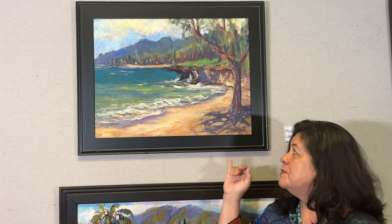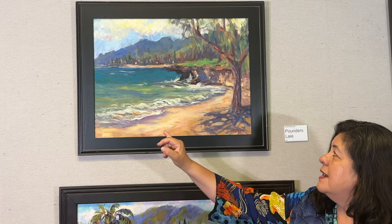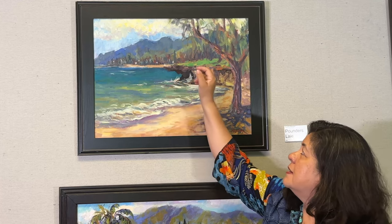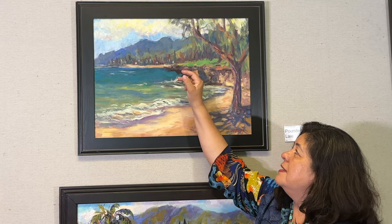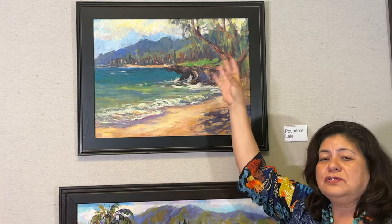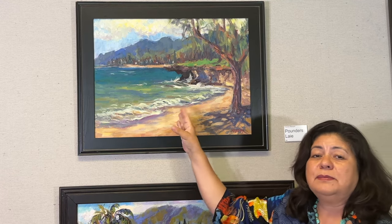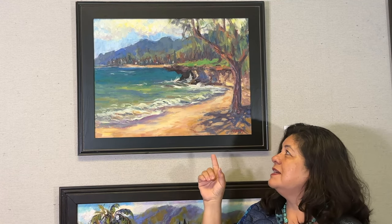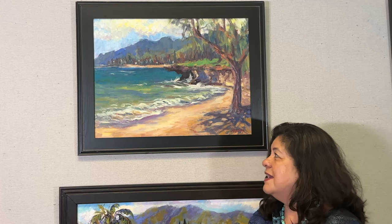This painting behind me is called Pounders, and it was painted in Laie, up on the windward side, North Shore. I really like this painting — it is a zigzag composition going back into space. You can see the Ko'olau in the background and then ironwood trees back there, also an ironwood tree here in the foreground. This day was a little bit more calm than normal. Usually they call it Pounders because all the body surfers enjoy going there — it's a short break, so it's a little dangerous, kind of like Makapu.